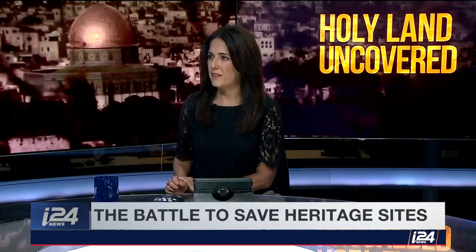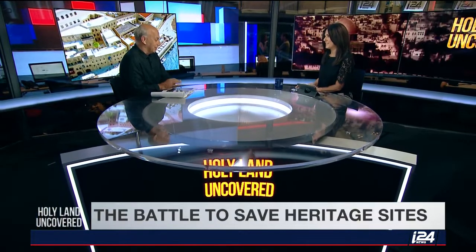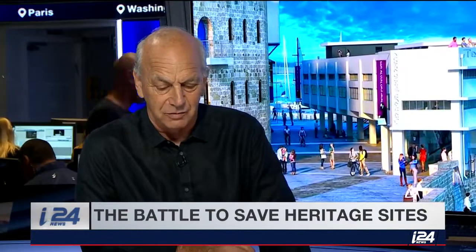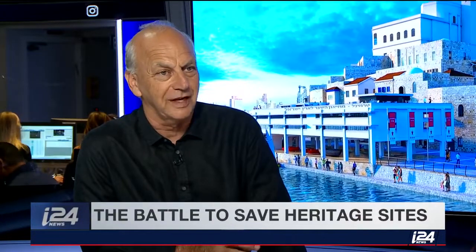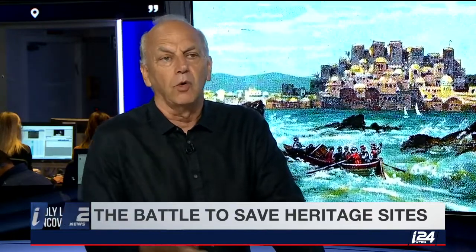Why does the municipality want to destroy it? I think it's probably very valuable real estate. I don't want to go into numbers, but the numbers are huge. In a way the idea of the municipality — and I think in this way they are wrong, because many times I really agree with our policy in conservation — is to keep all along the promenade from Herzliya to Bat Yam to keep it open.